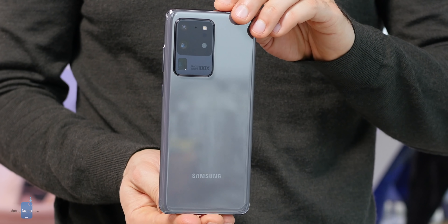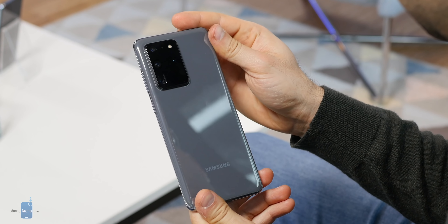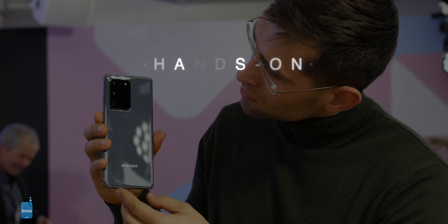This is Samsung's big bad boy for 2020 — the Galaxy S20 Ultra, a phone that will give you everything: 5G, the best battery life, the biggest display, a revolutionary camera experience, the best performance. This phone is an absolute powerhouse.